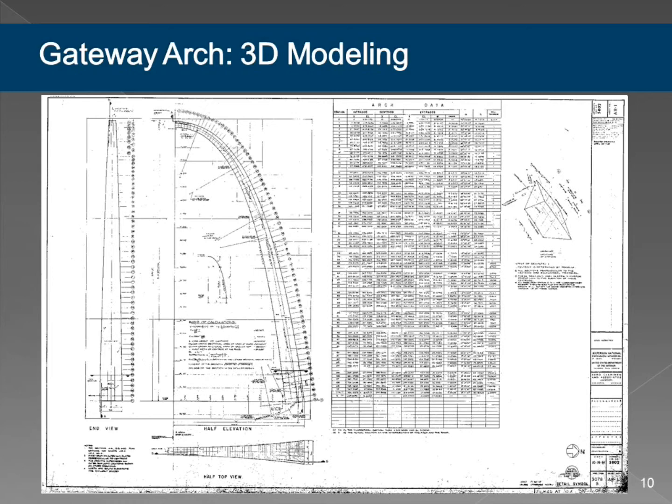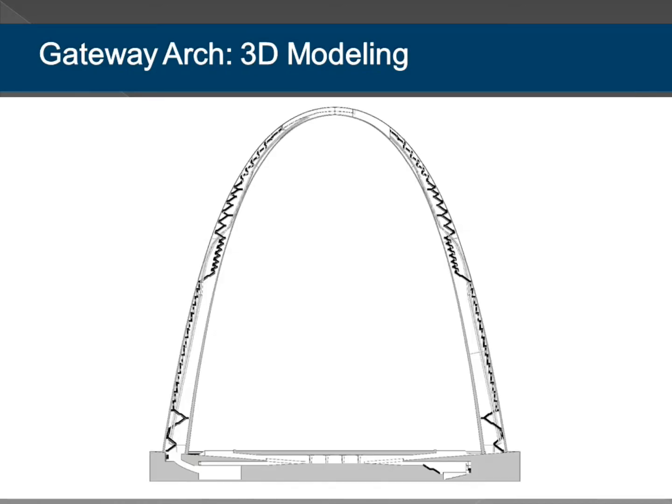We were going to build the blocks—the frames, the cans, whatever you want to call them—and stack them up. Then we'd draw in the stairs and the ducts, because those were the big things. What we needed to do for Jensen Hughes was to model the space and the major obstructions. Within the arch legs, the major obstructions are the stairs and two big ducts that go up through the legs. Then we had to model the stuff at the base, but that was pretty standard architectural stuff.